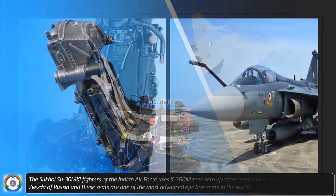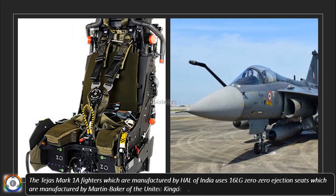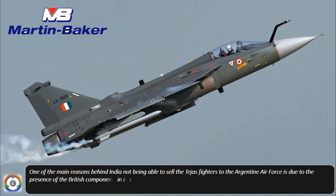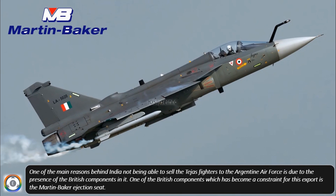The Tejas Mark I-A fighters, manufactured by HAL of India, use I-6LG-00 ejection seats manufactured by Martin Baker of the United Kingdom. One of the main reasons behind India not being able to sell the Tejas fighters to the Argentine Air Force is due to the presence of British components in it.